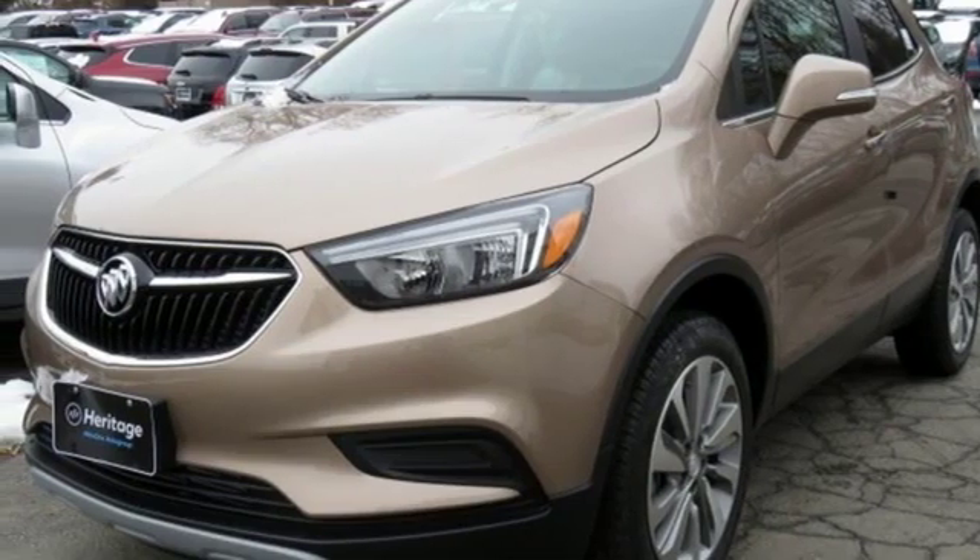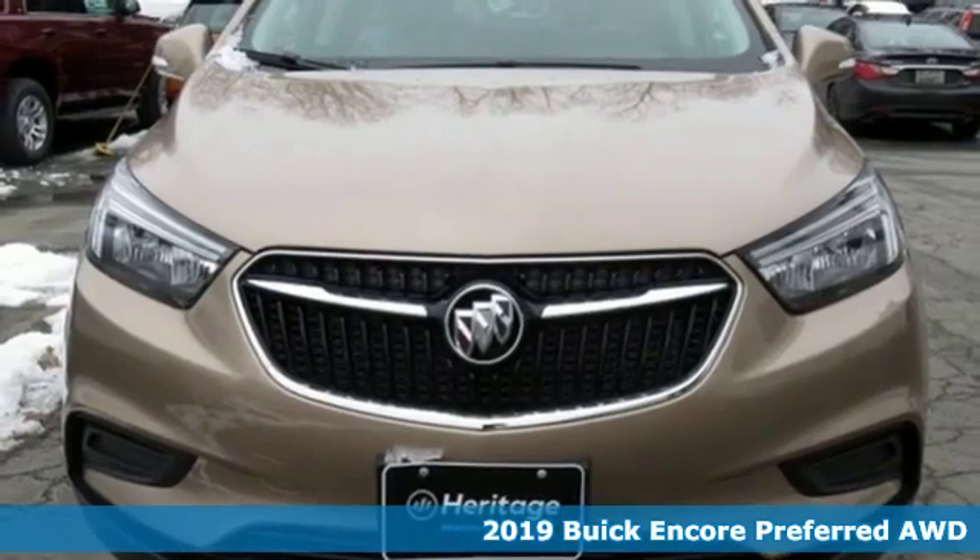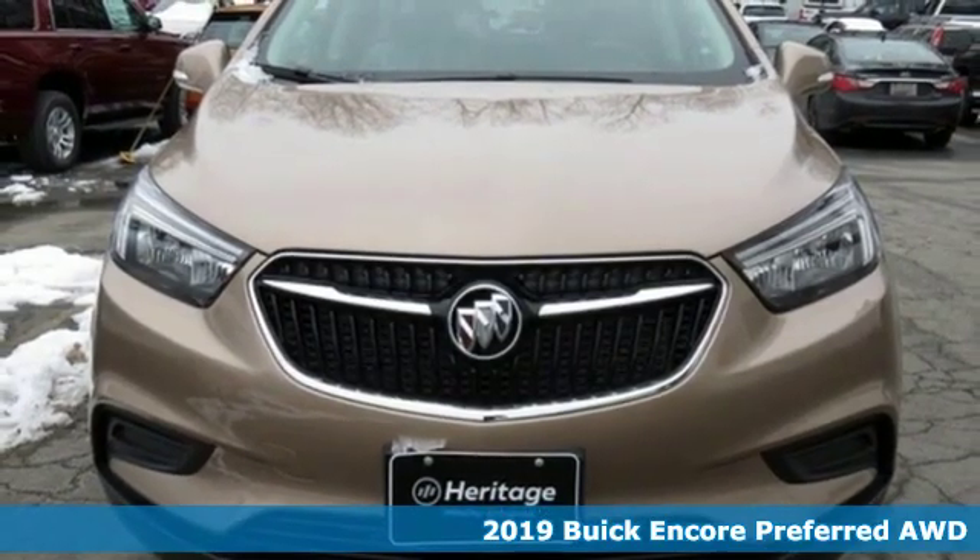It's a new 2019 Buick Encore. Buick — expect more than you'd imagine. It comes with great features you'll love.